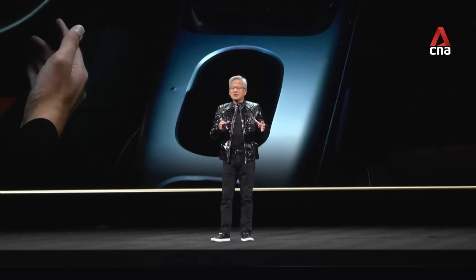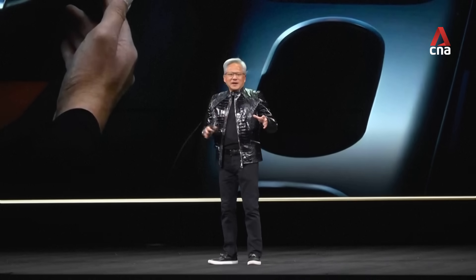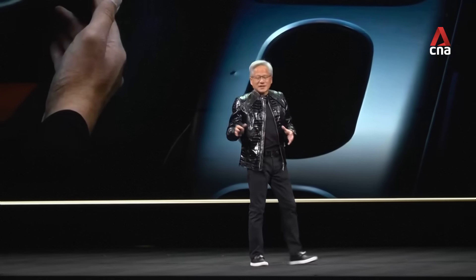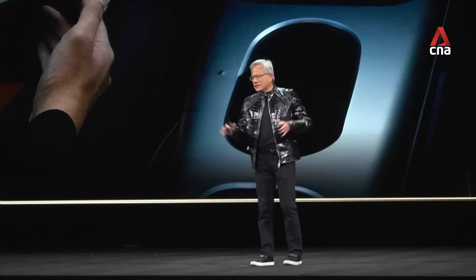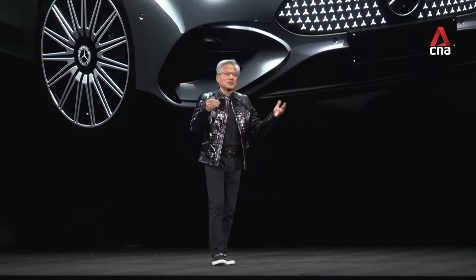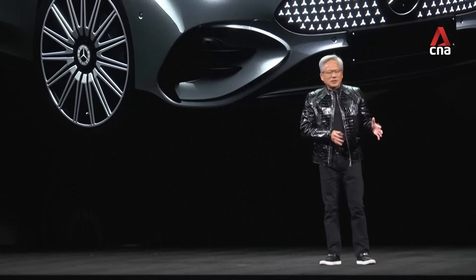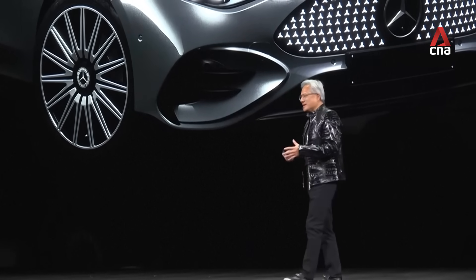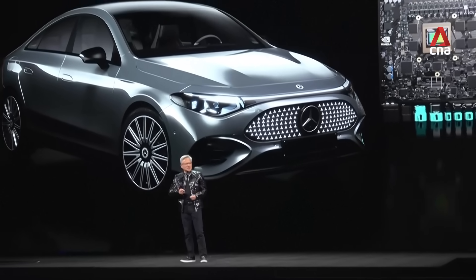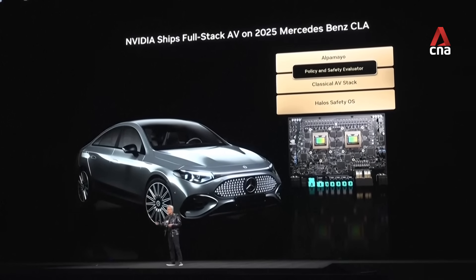Mercedes agreed to partner with us five years ago to make all of this possible. We imagined that someday a billion cars on the road will all be autonomous — you could have a robo-taxi you're renting, or you could own it driving by itself, or drive it yourself. But every single car will have autonomous vehicle capability and be AI-powered. The model layer is Alpamio, and the application above that is Mercedes-Benz. This entire stack is our first NVIDIA full stack — and the first AV car from NVIDIA is going to be on the road in Q1 here in the United States, Europe in Q2, and Asia in Q3 and Q4.